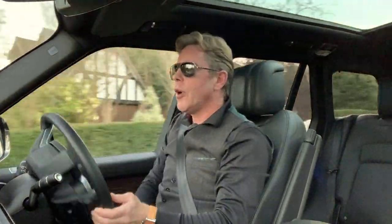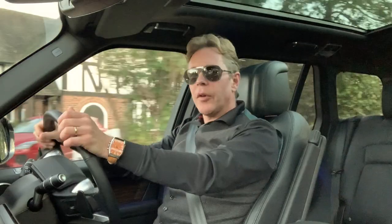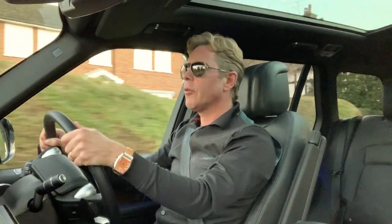I'm in the Range Rover P400E Vogue SE PHEV. FEV stands for Plug-in Hybrid Electric Vehicle.